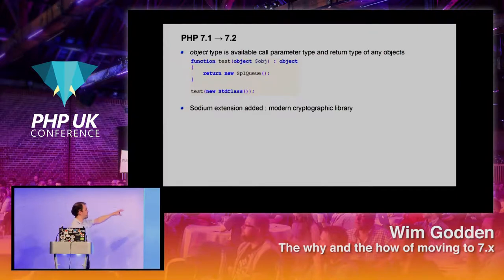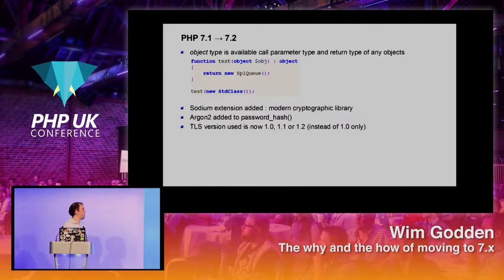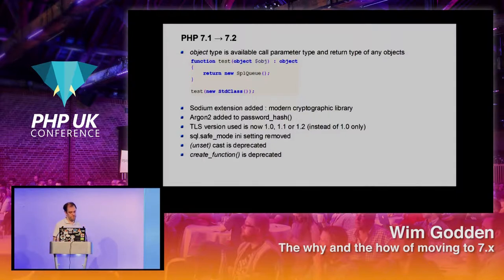In PHP 7.2 there's a new sodium extension which adds a lot of cryptographic functionality. There is a new object type you can specify — you can tell a function to return an object without specifying which type. New functionality for password_hash, a new default TLS version, and some things removed: create_function is deprecated, __autoload is deprecated, and each is deprecated because we have foreach, which is much more efficient.